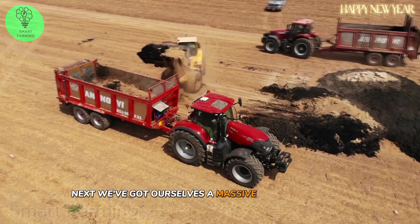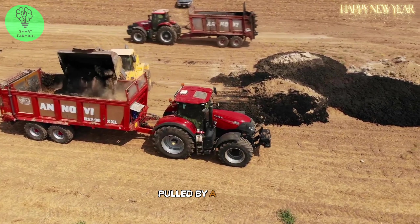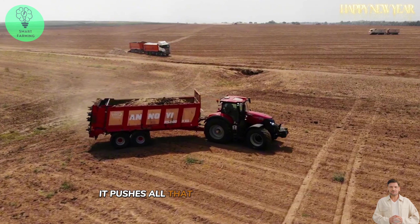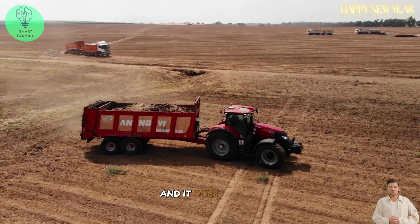Next, we've got ourselves a massive manure spreader. This thing is a true beast, pulled by a tractor and powered by a motor that works harder than a mule on a hot summer day. It pushes all that manure into the ground like it's nobody's business, and it does it quick.